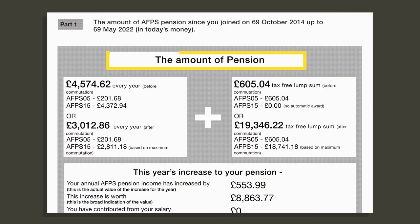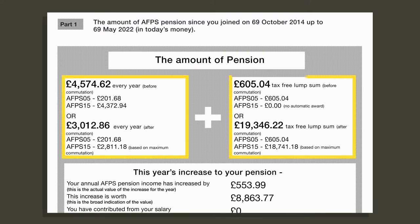At the top of part one, the amount of pension. This shows the total annual amount and lump sum figures from all the pension schemes that you are a part of, that have built up from the date you joined to your most recent birthday. All amounts are given in today's money as inflation is hard to predict, but your pension does increase annually to stay in line with inflation. On the left is how much you will get paid annually from each scheme and on the right is the lump sum you could get.